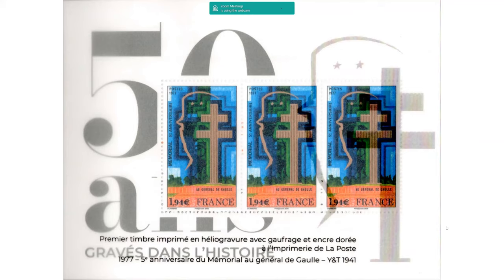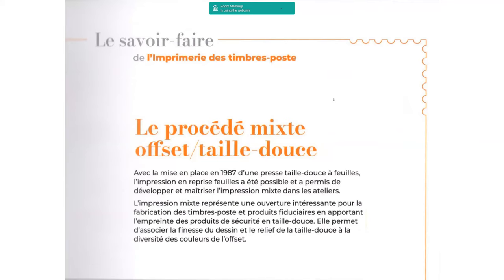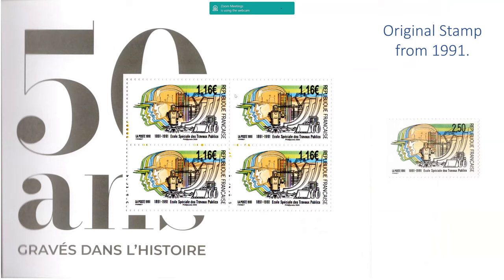Another sheet — slightly confusing again with the overlay — which is of General de Gaulle's head and the cross of Lorraine. Those are the new stamps and the original one on the right from 1977. On this occasion the '50' has been put onto the actual page with the stamp, rather than having that as the overlay page. Then they talk about the mix process of combining engraved stamps and offset stamps, using as an example the centenary of the public works school stamps. These are the new stamps of 1 euro 16 and the original from 1991 of 2 francs 50 for comparison.